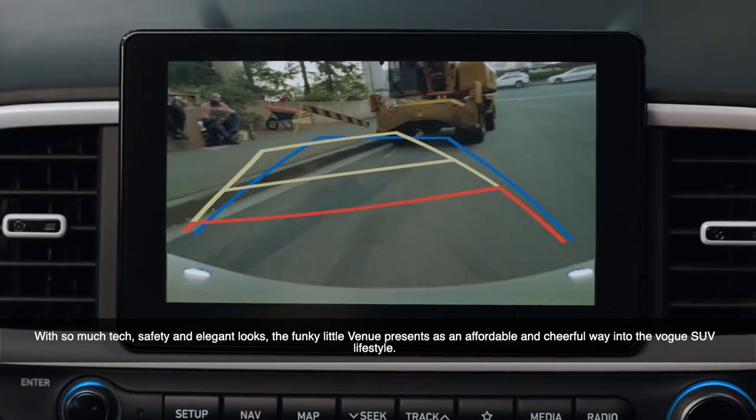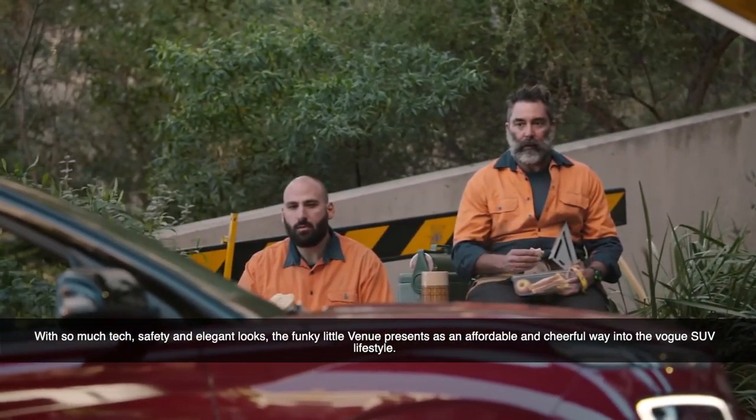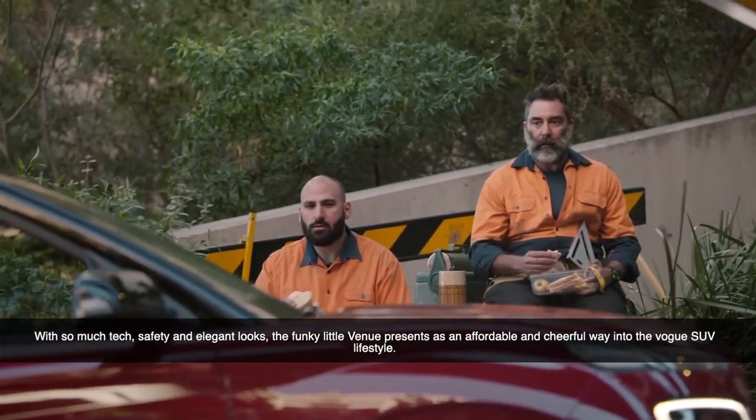With so much tech, safety and elegant looks, the funky little SUV presents itself as an affordable and cheerful way into the vogue SUV lifestyle.